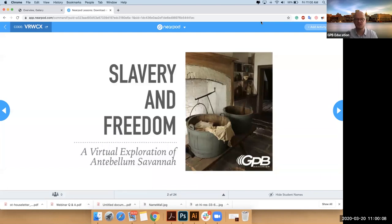My name is Michael Kenlon. I'm an education outreach specialist with Georgia Public Broadcasting's education division. With me answering your questions is Tracy Wiley. She is my northern counterpart for education outreach.